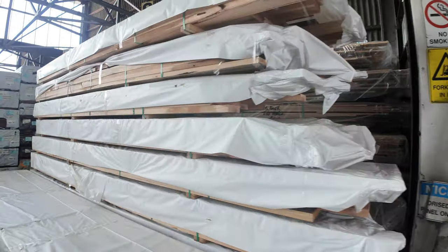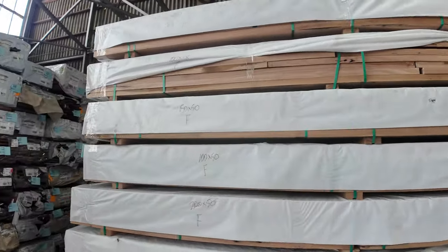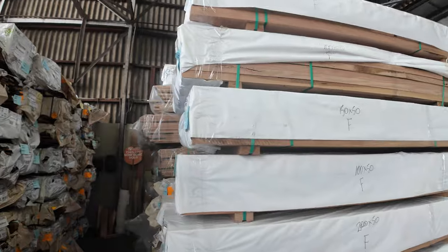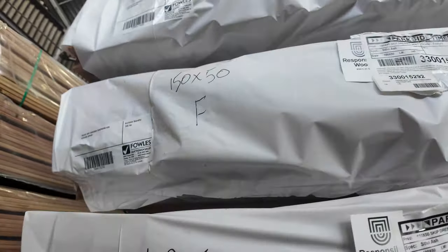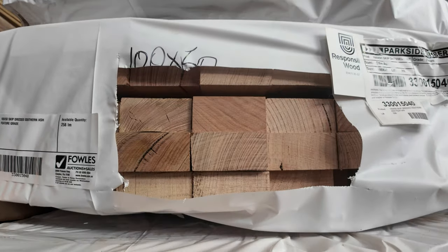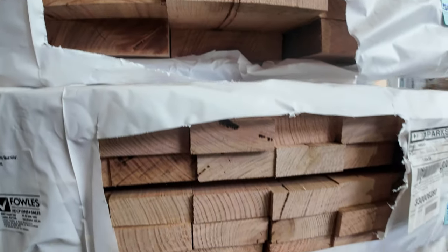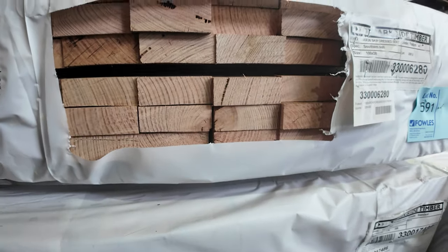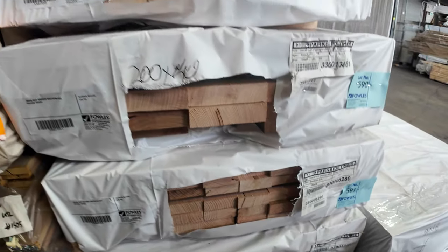Have a look at this guys — we've got some southern ash skip dressed material. We've got 150 by 50, we've got 100 by 38. I've also got some 200 by 50 as well, which is lot number 590. And there's a pack of 200 by 38, lot 585. Good mix of sizes there in the skip dressed southern ash.